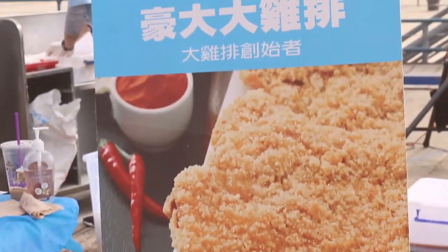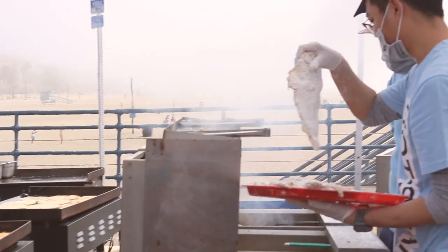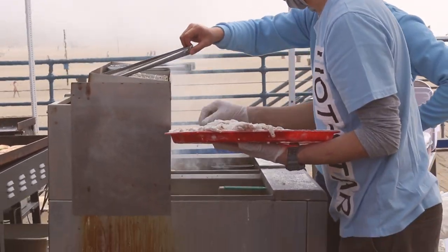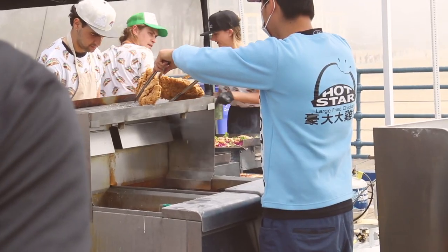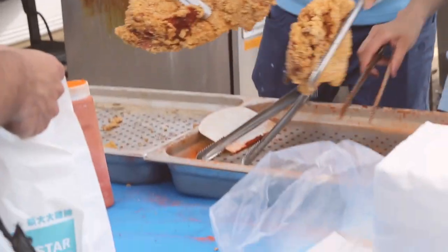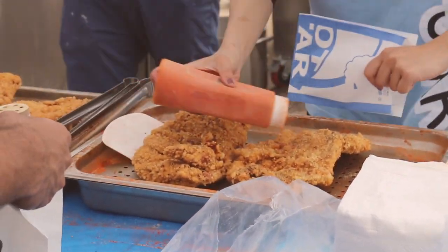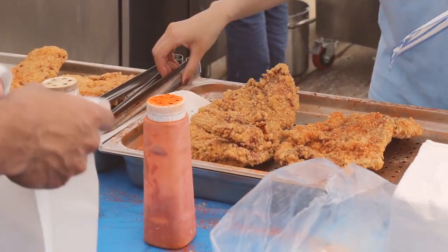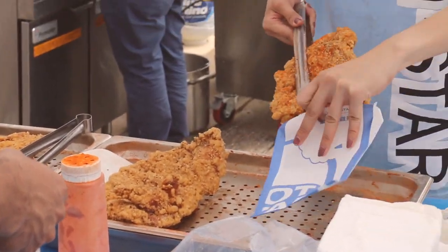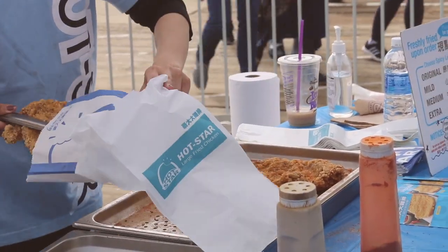The next place I visited was Hot Star Fried Chicken, and I believe they actually come from a night market in Taiwan. They serve these huge slabs of fried chicken, and you can top it off with some seasoning — you can also choose the spiciness level. They definitely serve a huge piece of chicken, and my friend and I split one because it was just so gigantic, but it tasted absolutely delicious.